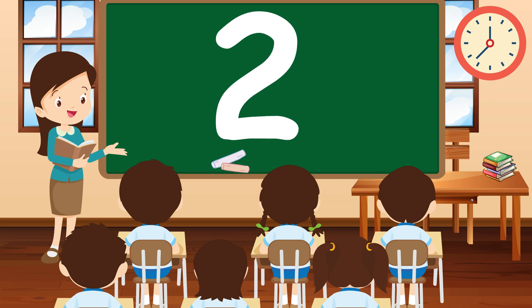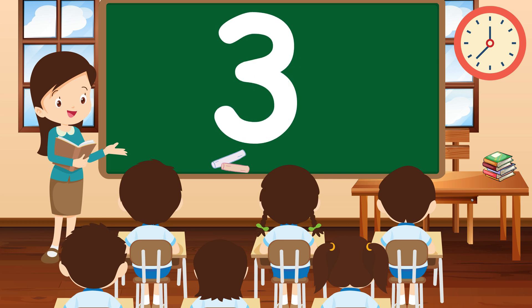Next up, we have the number 2. Can you show me two fingers? Wonderful! 2 is twice as nice as 1. Now let's move on to the number 3. Can you count to 3 with me? 1, 2, 3. Fantastic! 3 is a magic number.